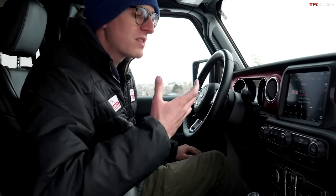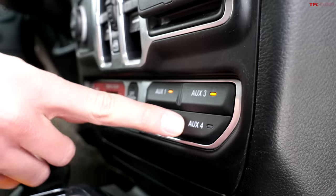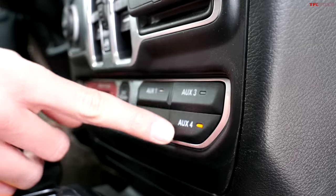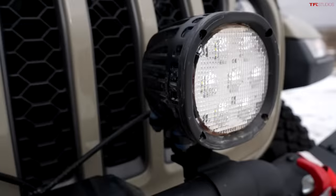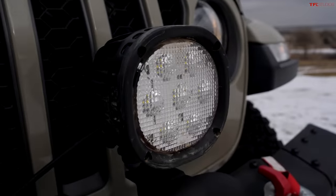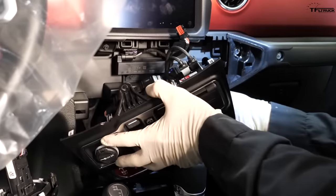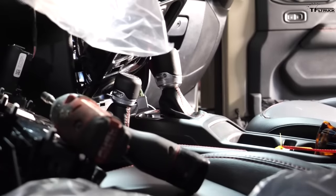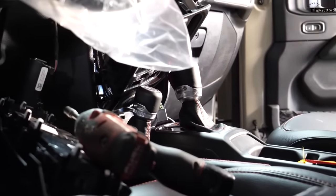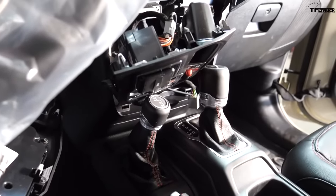An option I would definitely recommend if you're thinking about modifying your Jeep with lights and other accessories is the auxiliary switch panel — four built-in buttons that let you turn on stuff like these Mopar lights. I'd recommend getting this from the factory because adding it after the fact is a monster job: about seven hours, you've got to remove pretty much the whole dashboard, and there's wiring that has to go underneath the hood. Just tick that box from the factory.